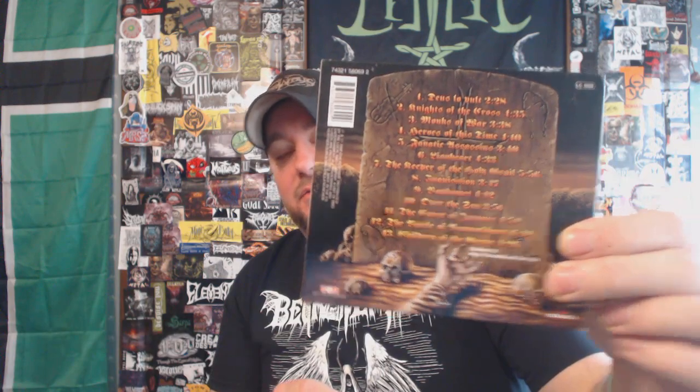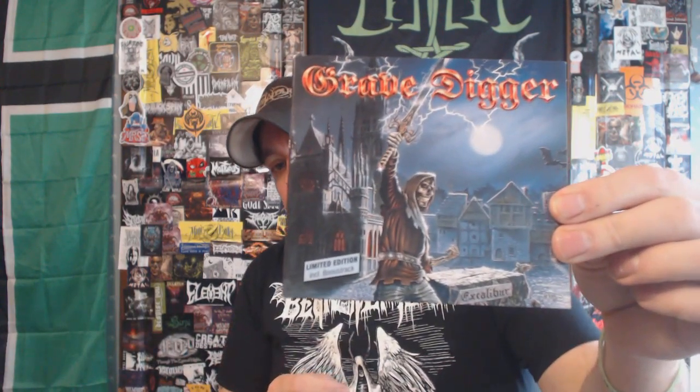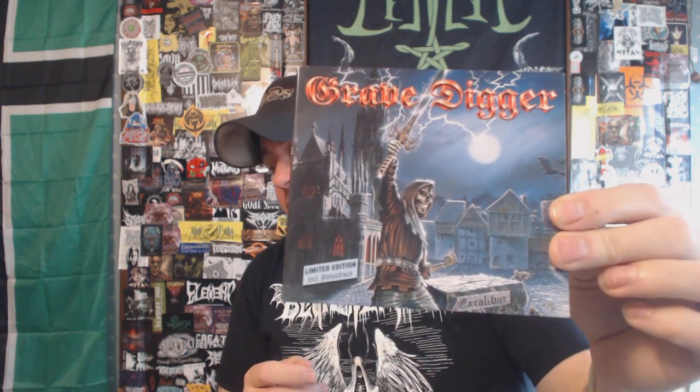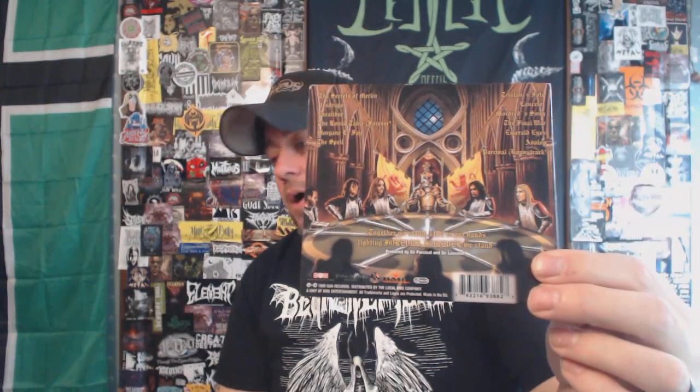Next one is 'Knights of the Cross' from Grave Digger. These were all in the same Middle Ages-themed box set. And then we have 'Excalibur' — this was my favorite of the three, and it has some bonus tracks on it as well. Of the three that I got, 'Excalibur' was my favorite. But it has kind of opened my eyes to this band — it makes me want to dig deeper and see what else they have to offer because all three of these albums were rock solid.